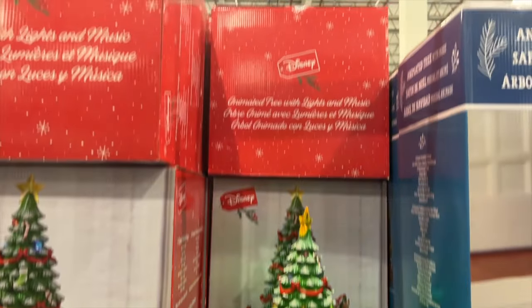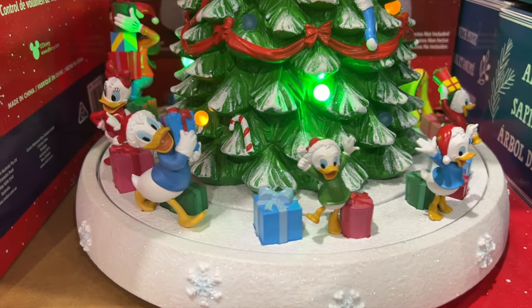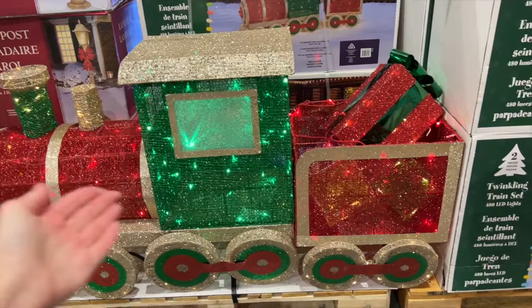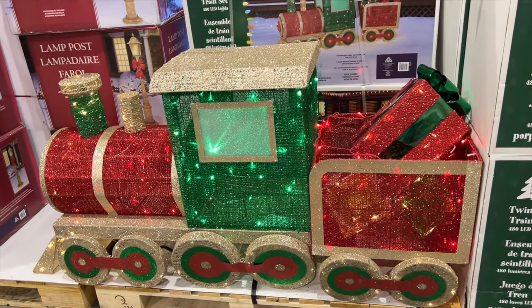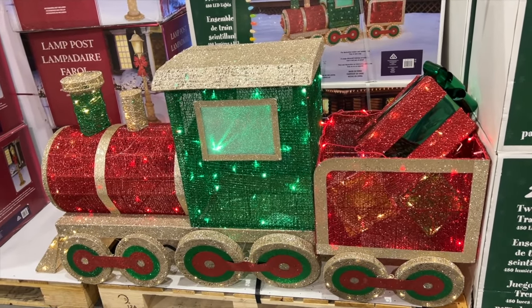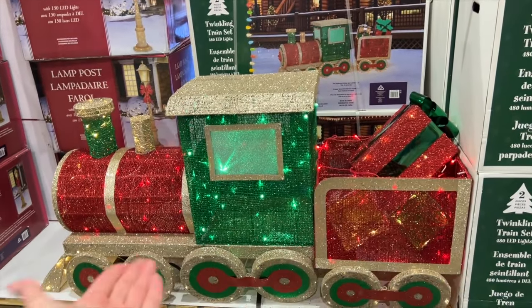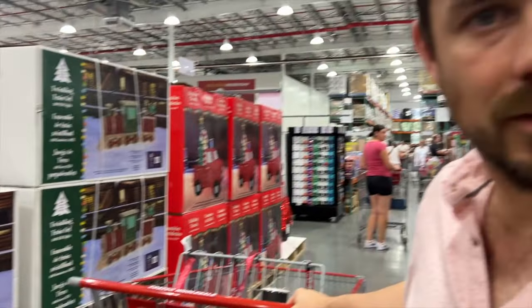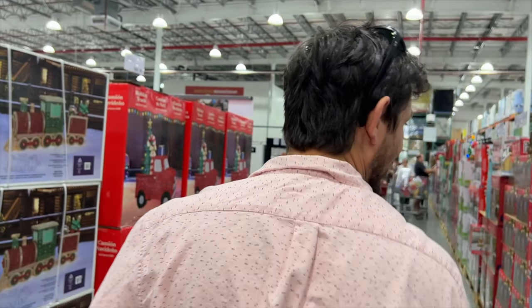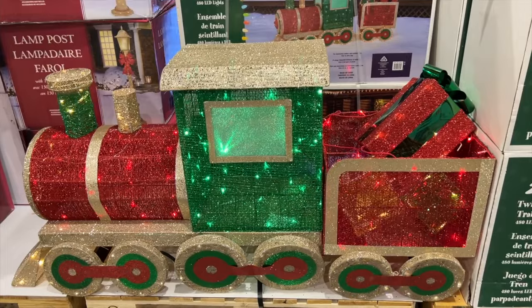Then we have the Disney one which we've seen before — this is actually on sale too. $150 and it does play music. We've got the stuff people put out the front of their house. I wonder if they're going to have that giant wombat — one year we saw, I think it was a wombat, a giant one that lights up. It was pretty cool. Anyway, the train is here — the train with the gifts.